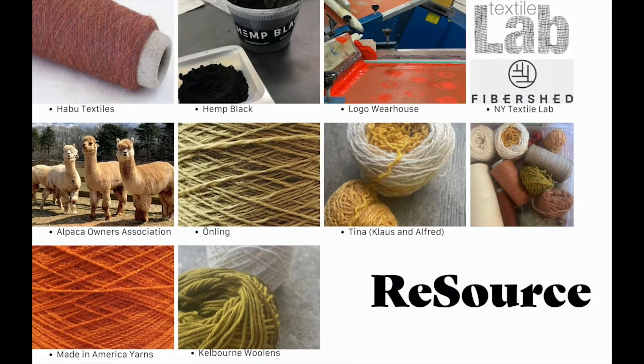Seeking out materials for this project was not an easy task. Luckily, the textile community was always there when I needed help. I explored a variety of takes on sustainably sourcing materials. Habu Textiles makes handmade yarns by Japanese techniques. The Alpaca Owners Association's yarns are spun from North American alpaca wool. Made in America is Huntington Yarn Mill's web store, located in Philadelphia. Hemp Black, an industry partner I worked with on this project, is also located in Philadelphia. I used their carbon black pigment made from charred hemp herd — the inner stock of the hemp plant — for some screen printing.